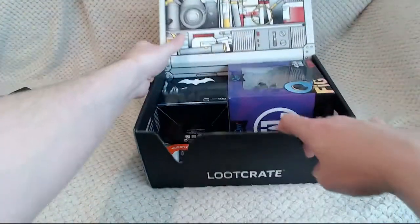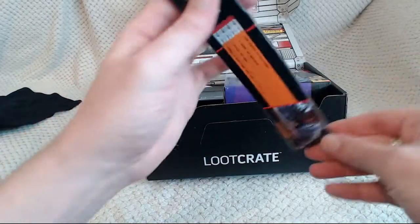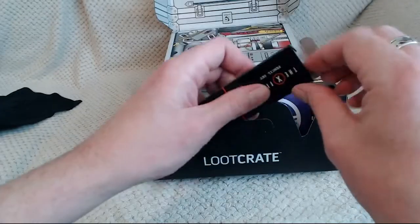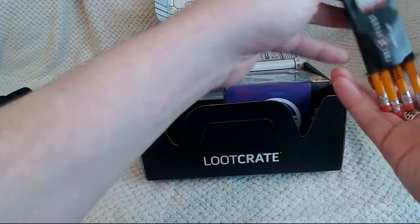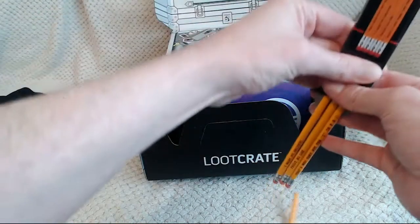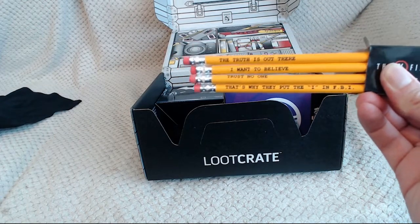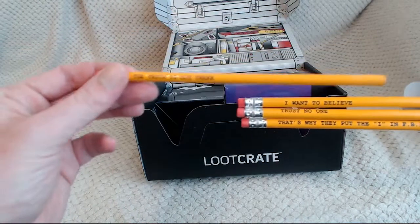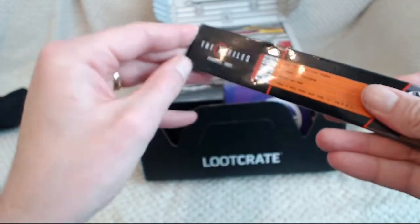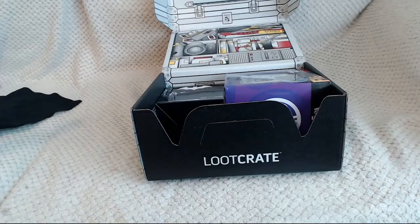Next item we have is the X-Files Pencil Set. Let's crack these open. I'm not one for keeping things in boxes so please don't be too squeamish about that — I will open them and have a look. These are quite cool, something to take to work, that kind of thing. Official again, and a Loot Crate Exclusive. We'll pop that to one side.